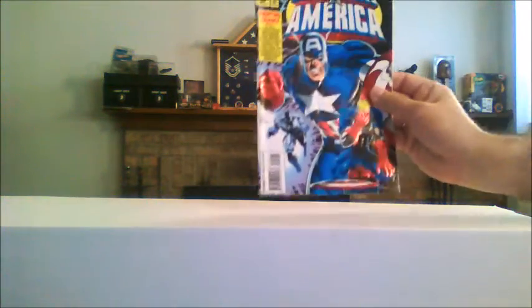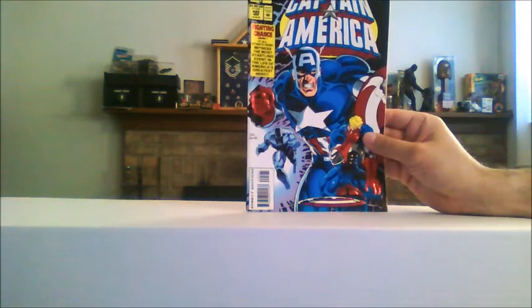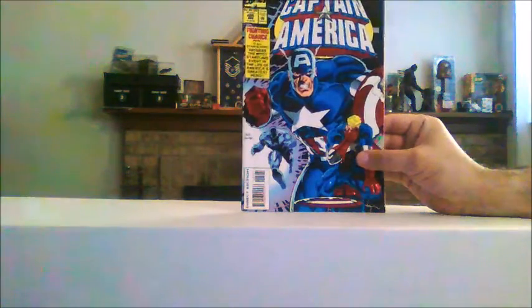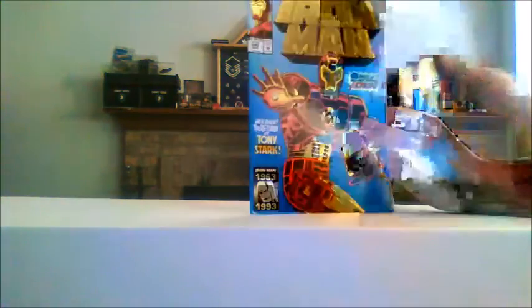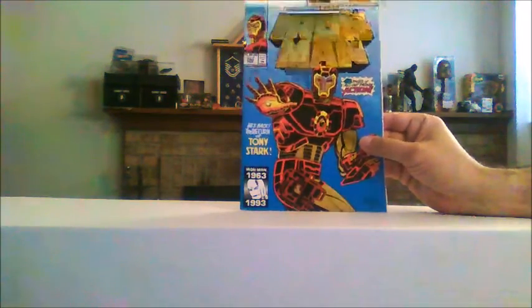Captain America number 425 — foil cover, all shiny and everything. Say what you want about the foil covers, they're cool to look at. They might not be worth a whole lot — or maybe this one is, I actually don't know — but they're just fun. The 30th anniversary issue of Iron Man, Iron Man number 290. Again, foil cover just sparkling and gleaming away.